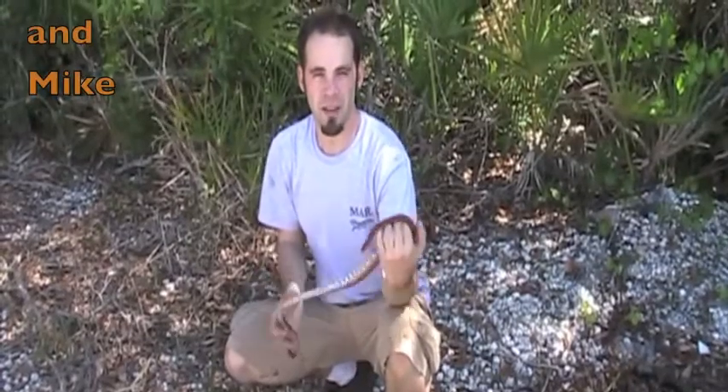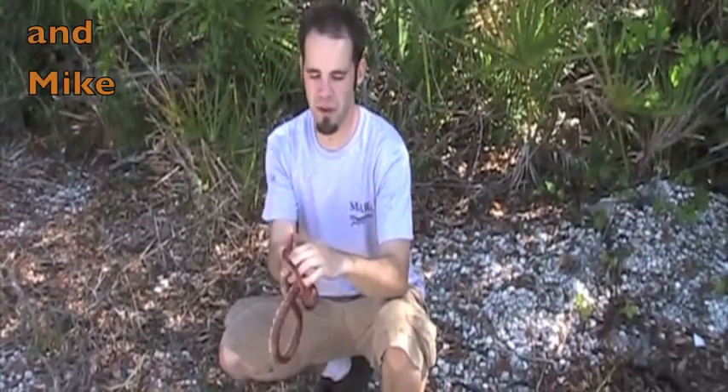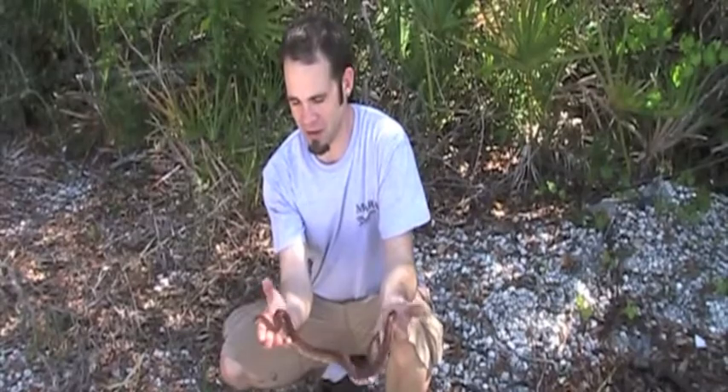Alright guys, we're back in Florida. We've got our first official snake catch of the trip — this beautiful dark red corn snake. This is the first corn snake I've ever had a chance to get my hands on, so I'm really delighted that we found it here today.